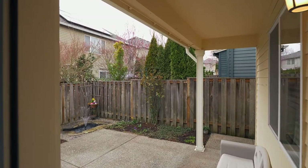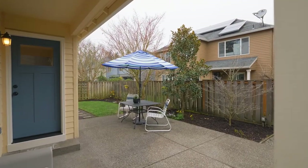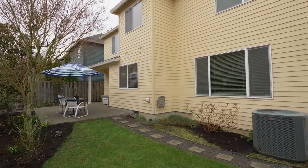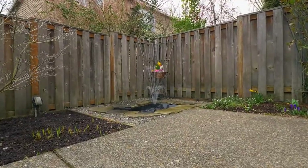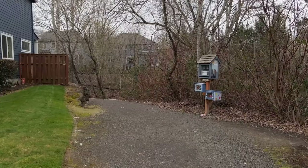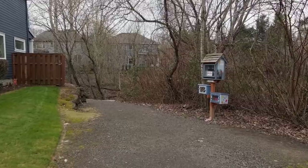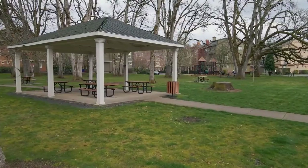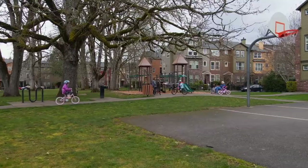Entertain on the delightful partially covered and sunlit patio by lovely dogwood and magnolia trees, complemented by the sights and sounds of the water feature. A concrete pathway leads to your next adventure — walking paths and trails just outside your door, or explore the neighborhood parks and play areas.